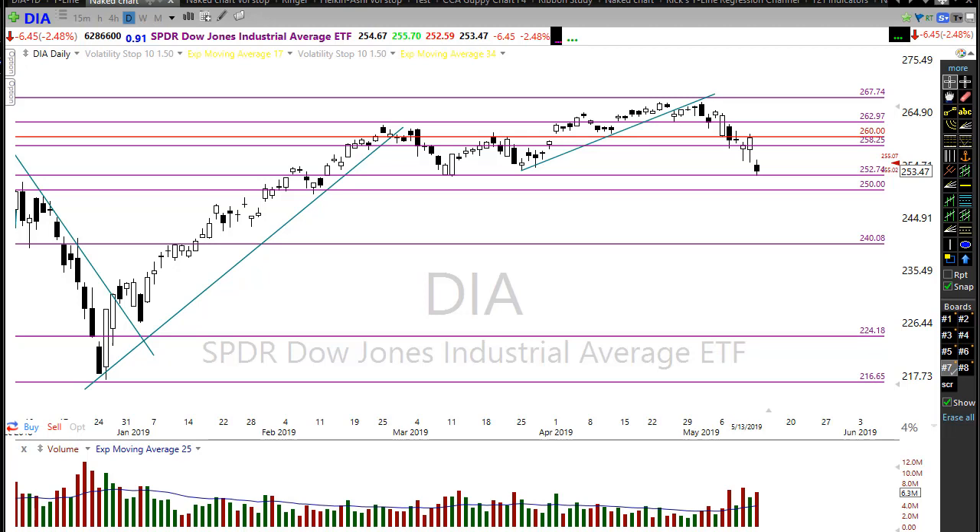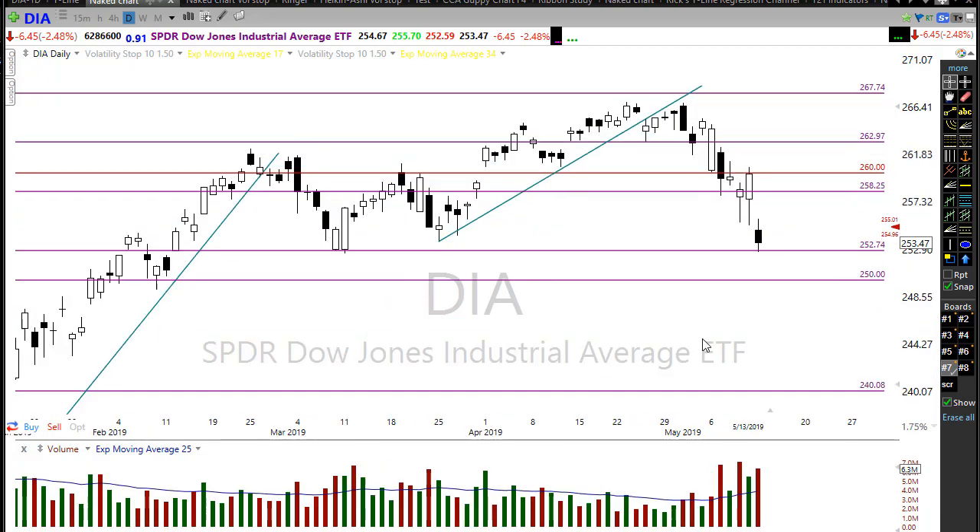Good morning friends and fellow traders, this is Doug Campbell with Right Way Options and this is the morning market preparation video for May 14th, 2019. Yesterday was a brutal day for the market, just pounding down very strongly.